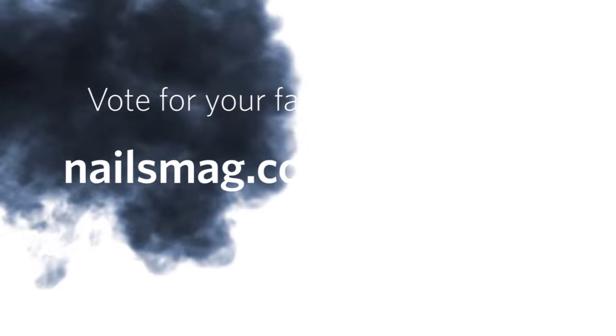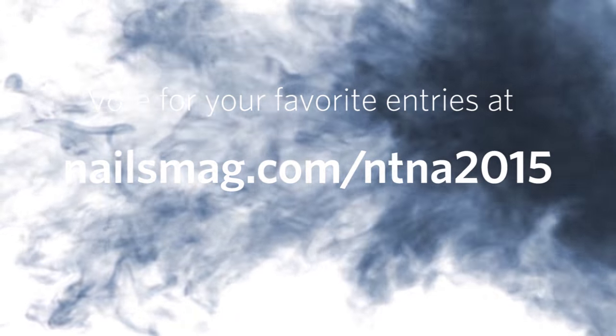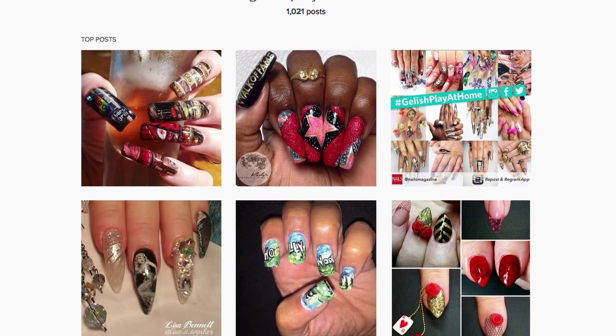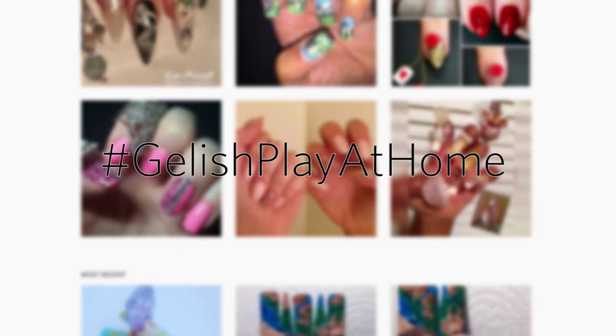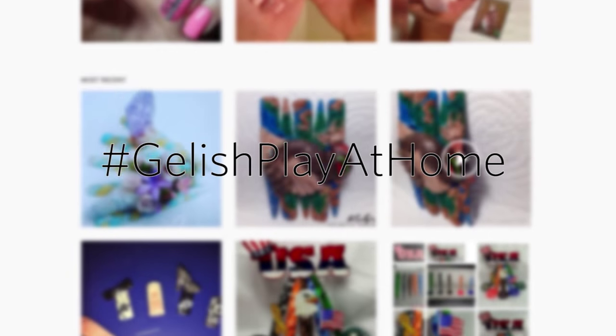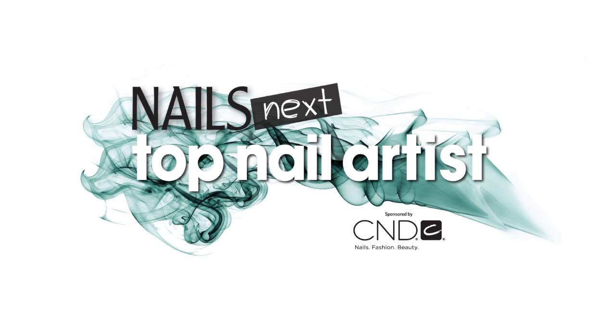Vote for your favorite entries by Thursday at www.nailsmag.com/ntna2015. We also want to see your own take on this challenge on social media using hashtag JellishPlayAtHome. Submit your best work and you can win a prize. So get your nail game on, go vote, and we'll see you next week! Best of luck to our Week 7 contestants!